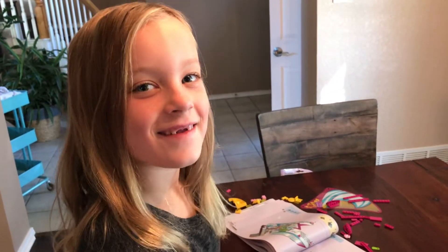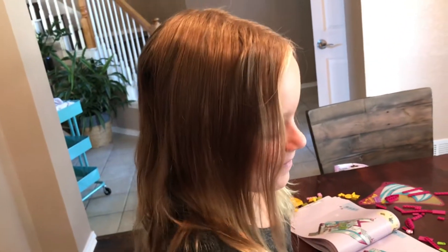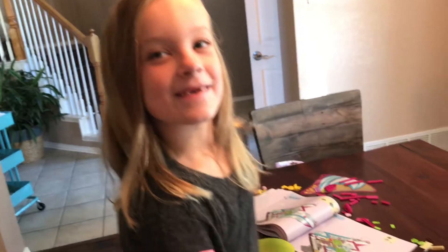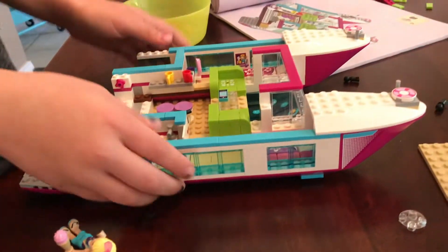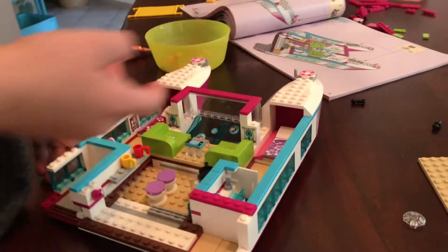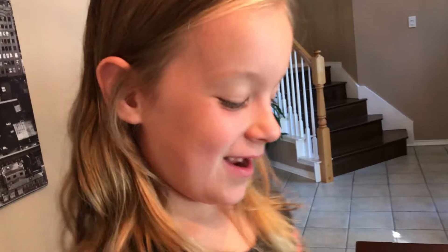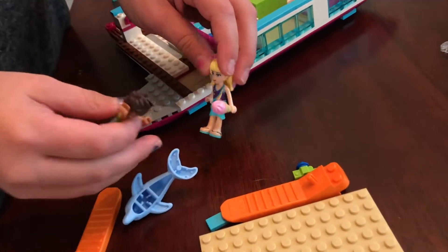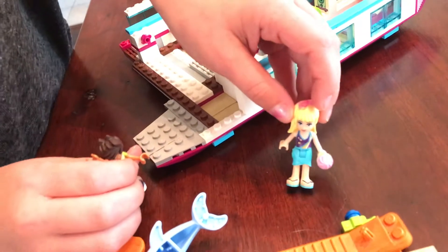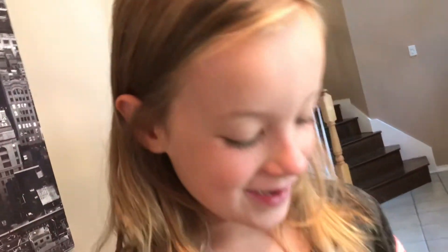A catamaran? Have you ever been on a real catamaran? No. But you're making one with Legos, huh? Yeah. Well, tell me what you have here. This is how it's going — you see there's like a little hiding spot in there. It comes with these characters, and she's holding an ice cream with glasses. What are their names? Stephanie, and I don't know who this is.